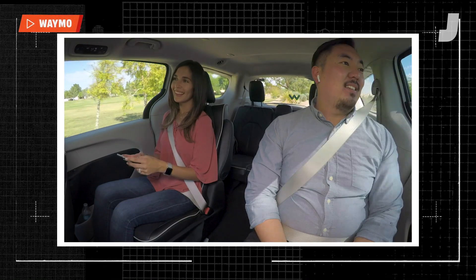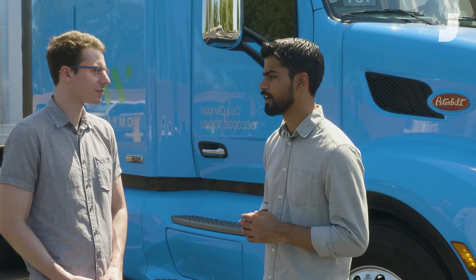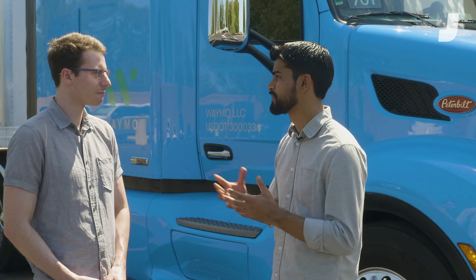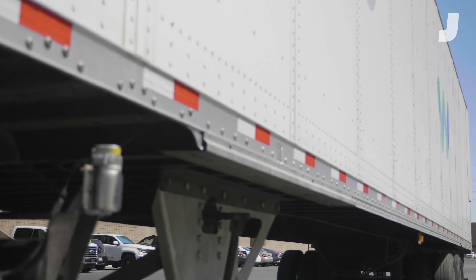We've been testing our trucks from 2017. We currently are testing them in Arizona. We also test in California and have tested in Georgia as well, across a variety of different conditions and locations, and we continue to grow the routes that we are testing in.